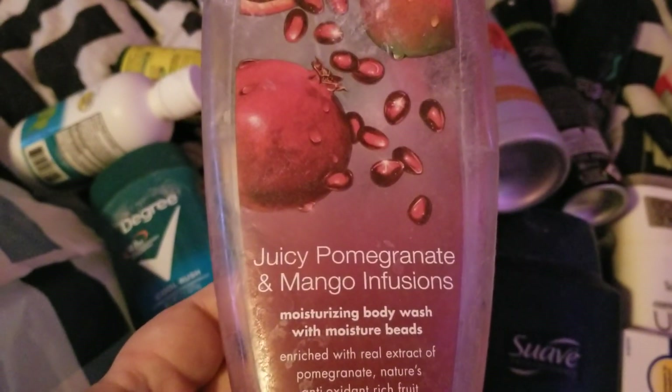My mom finished up this Soft Soap in juicy pomegranate and mango infusions and she really liked it, so if we found it again we'd repurchase.